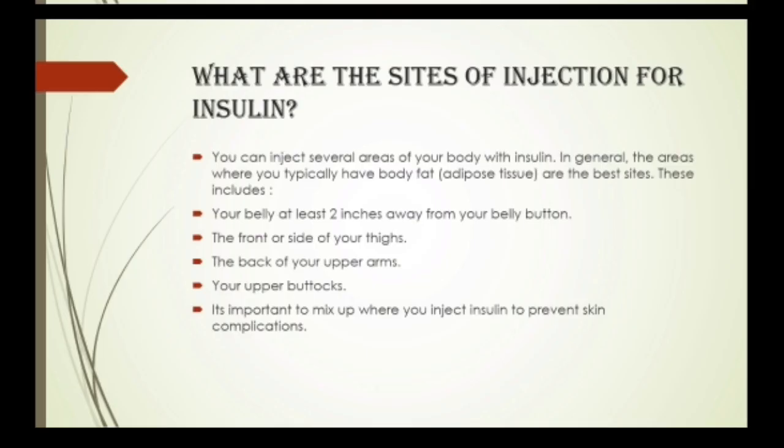What are the sites of injection for insulin? You can inject insulin in several areas of your body. In general, the areas where you typically have body fat, or adipose tissue, are the best sites. These include: the belly, at least 2 inches away from your belly button; the front or side of your thighs; the back of your upper arms; and the upper arms and buttocks. It is important to mix up where you inject insulin to prevent skin complications.